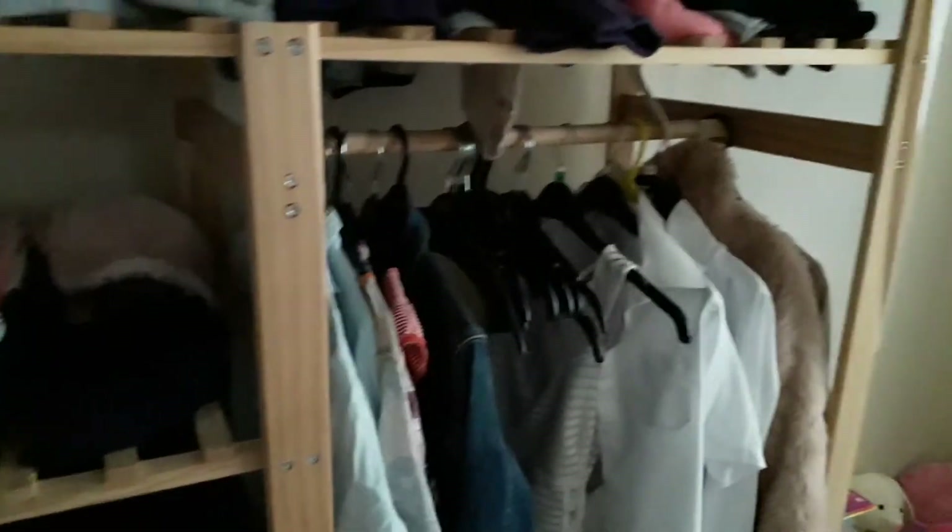Now here's my wardrobe — you saw this before, but I had it closed down because it was really messy, but now it's actually quite neat. At the bottom I used to have loads of stuff but now I just have my sweets and chocolate from Christmas, and at the side I can put all my shoes — they don't all fit so I just have to put some on the floor.